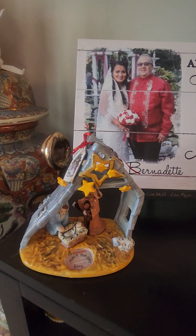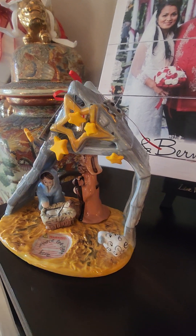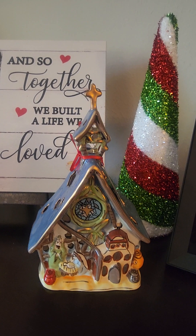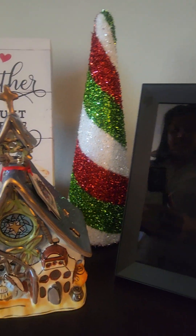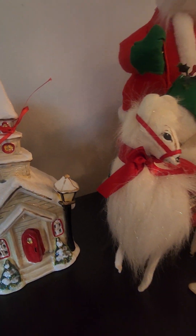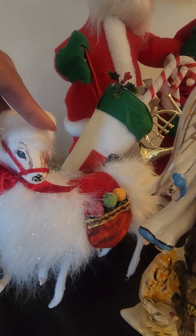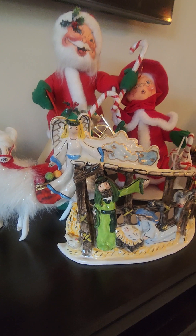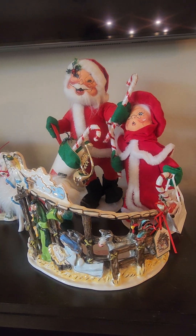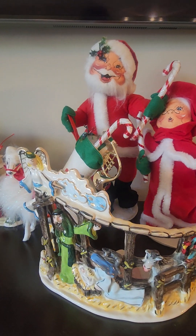I have some more of my nativity set — there's that one, pretty. The little church. My buddies, my buddies again — I just love them. The big nativity set. And behind is the Annalee Mr. and Mrs. Claus.